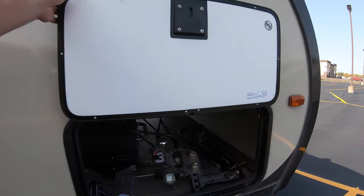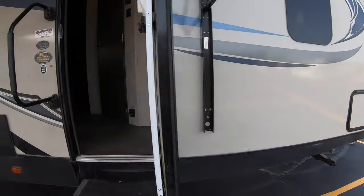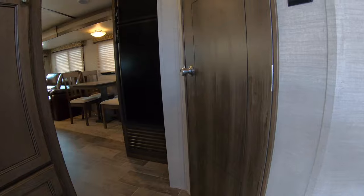Slam latch baggage doors — really nice feature. The thermal package is your enclosed heated underbelly. And this camper weighs in at 6,760 pounds dry.